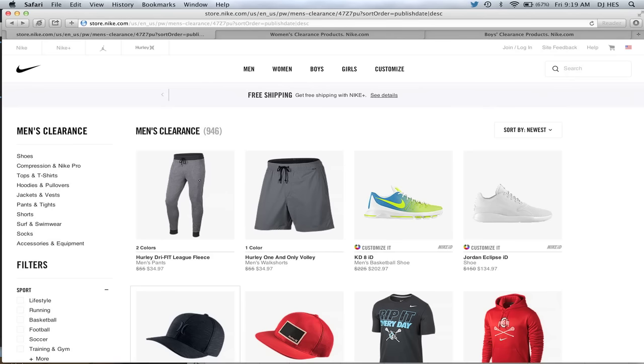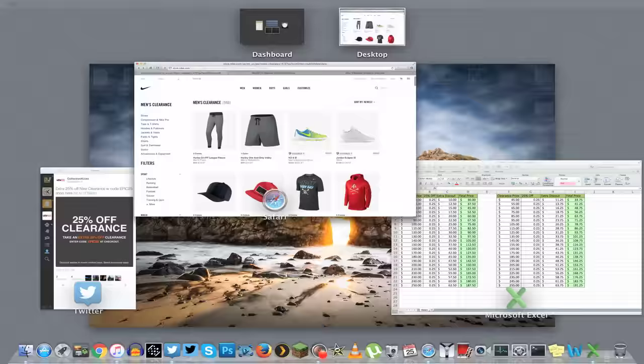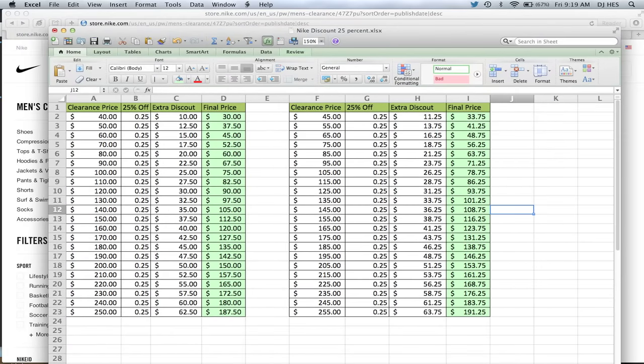I wanted to show you guys this — it's pretty dope because 25% off of the deals on Nike clearance. I also wanted to make it easy for you guys with a little breakdown. You guys can screen cap this chart if you want. Clearance prices: if an item is $100, 25% off brings it to $75. If it's $80, the final price is $60. If it's $60, the final price is $45 and so on.